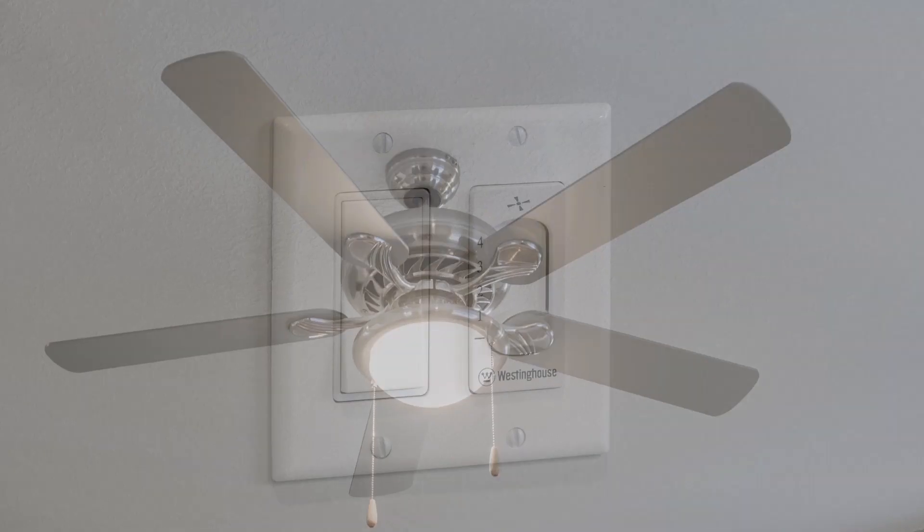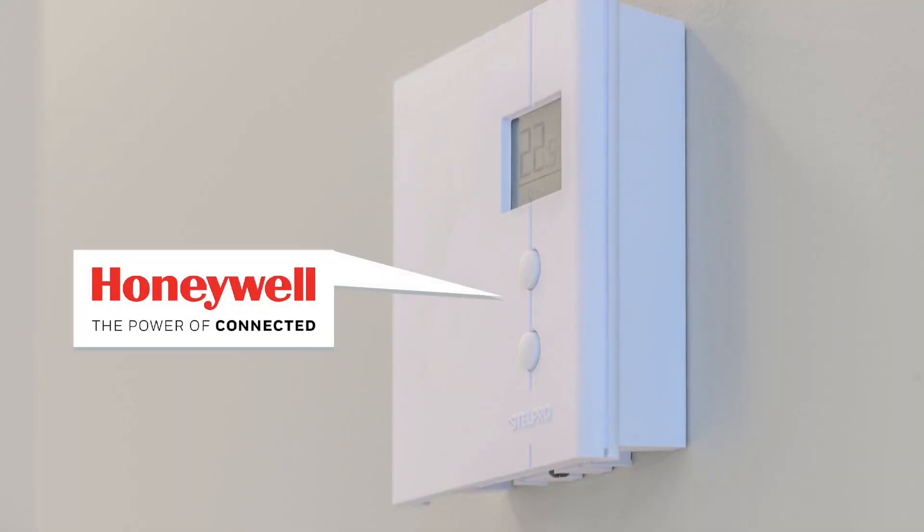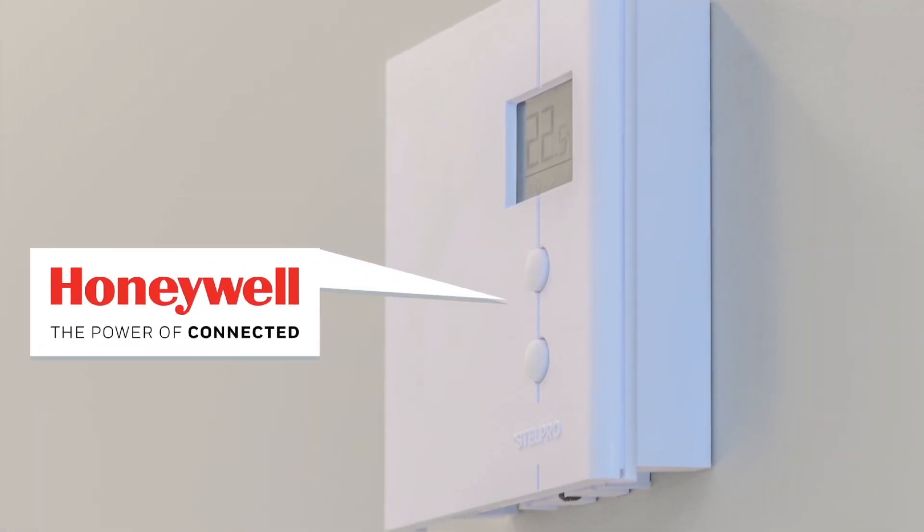Master bedroom ceiling fan with speed control. Thermostats — digitally controlled, no clicking sound.